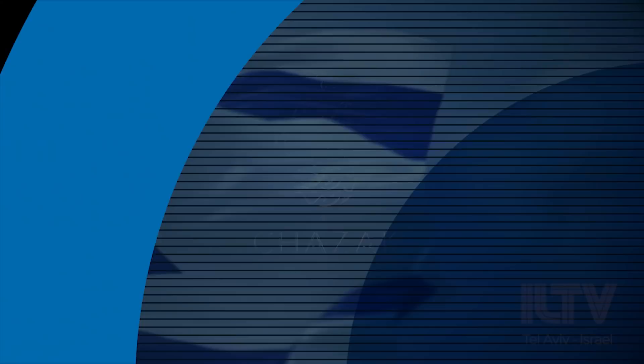That's all for today's Good Week Israel. Hope we've helped you start your week off with a smile. I'm Emmanuel Kadosh — see you next week.